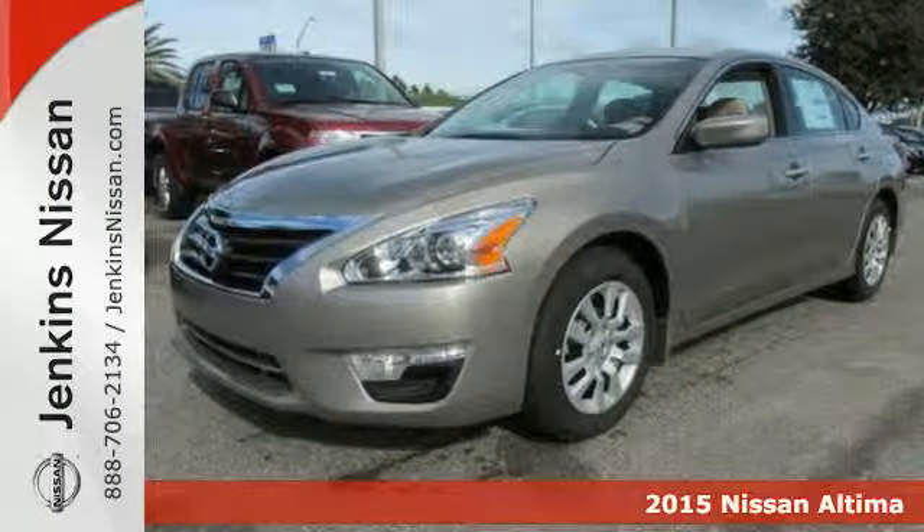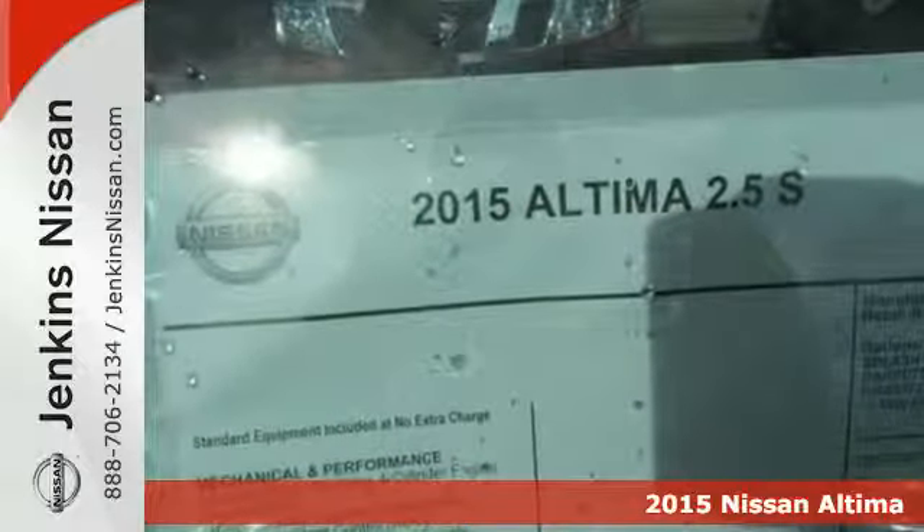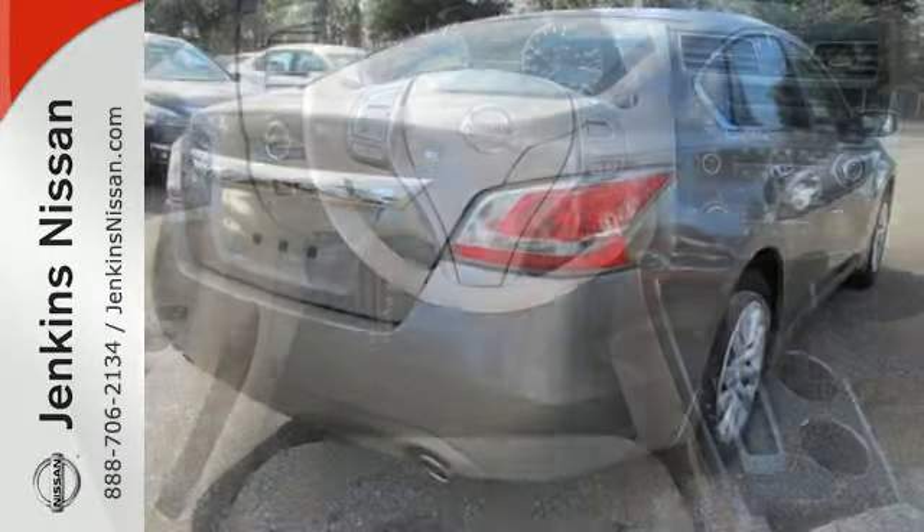It's a 2015 Nissan Altima. This sedan comes equipped with a suite of standard safety, driving, and convenience features aimed to inspire certainty behind the wheel.